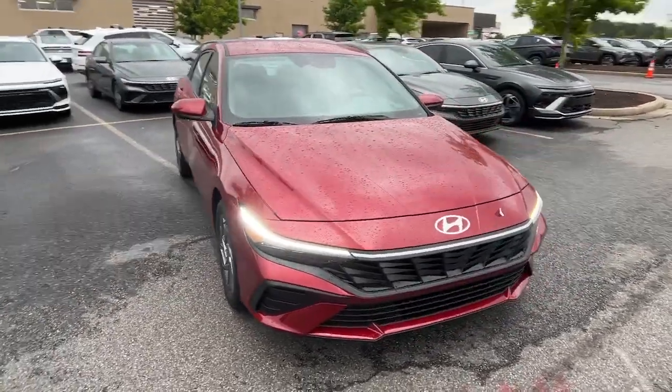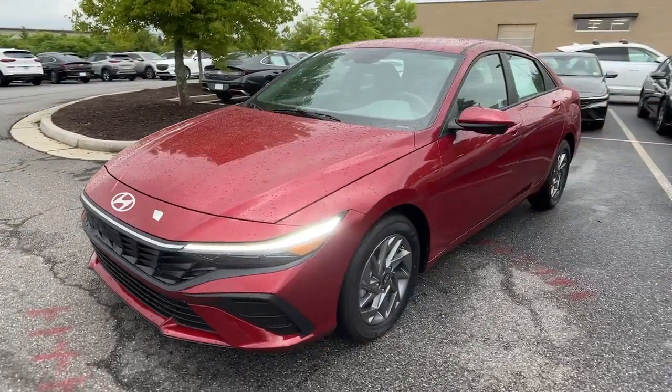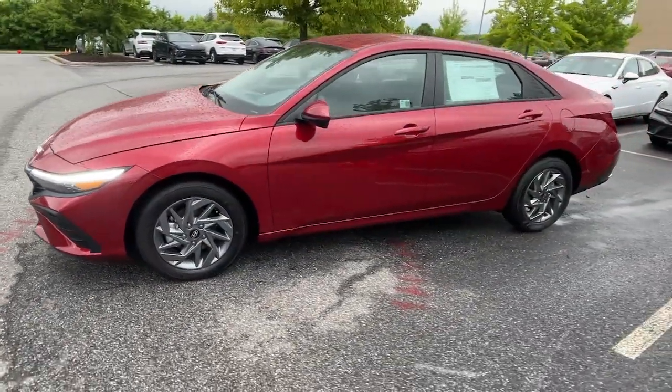You will be amazed by this 2024 Hyundai Elantra. Make a fresh start every day in this modern, tech-savvy Elantra.